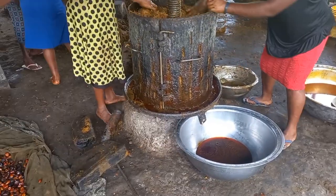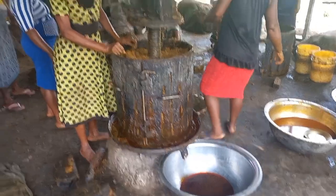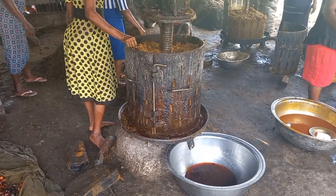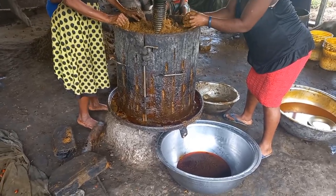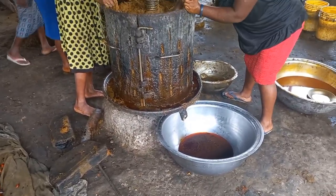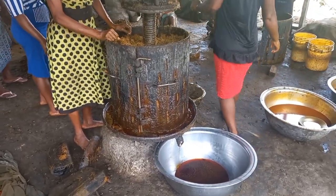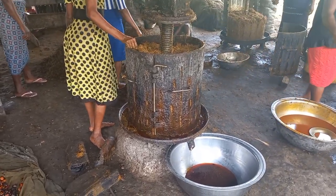This is a typical extraction process in the mill where palm oil is extracted from palm fruits. During extraction, palm oil is kept separate, while what remains in the machine are the byproducts — the kernel and the chaff. After everything, it is poured into another machine which separates the kernel from the chaff.